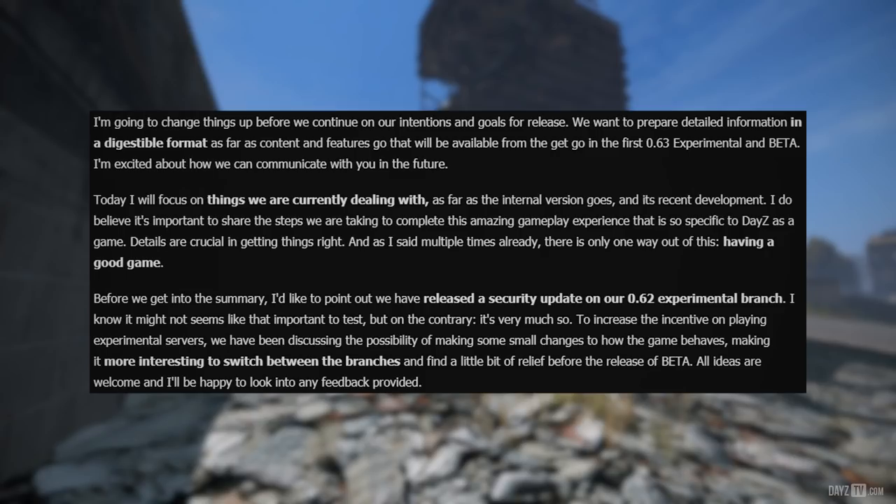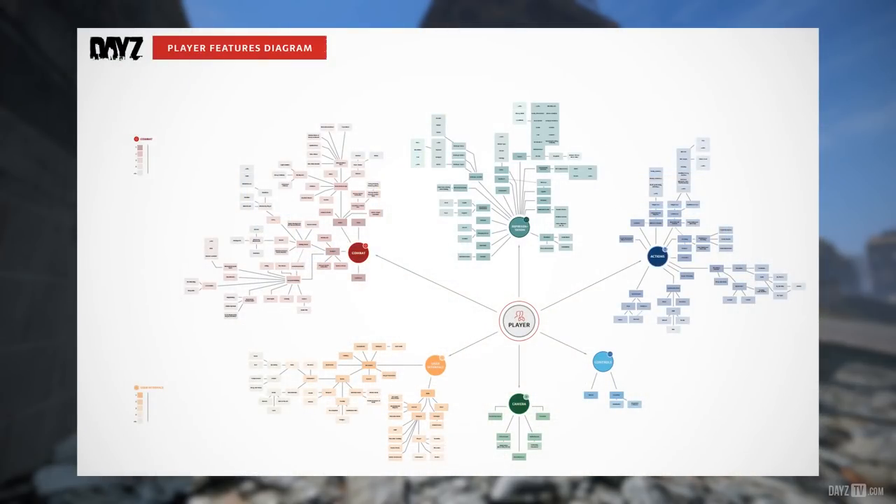Before the summary, Yujin points out they have released a security update on their 0.62 experimental branch. To increase the incentive for playing experimental servers, they have been discussing making some small changes to how the game behaves — making it more interesting to switch between branches and find a little relief before the release of beta. All ideas are welcome. From a gameplay standpoint, the focus is still on the player features seen in the DayZ player diagram a couple of status reports ago.